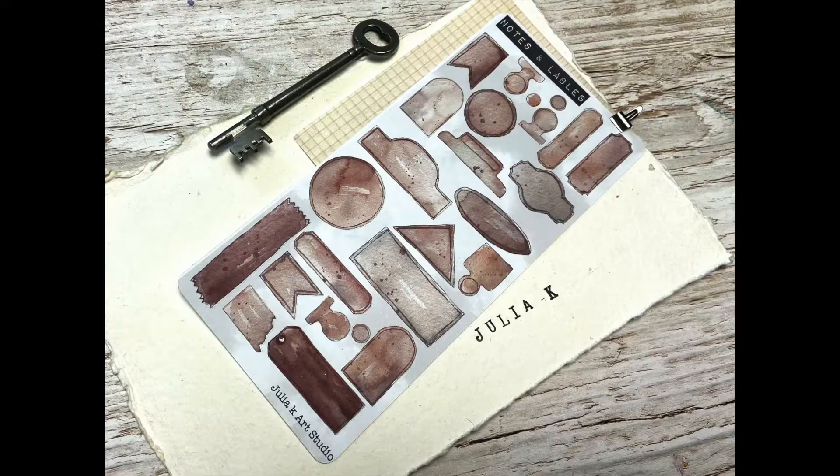Also in the same format, we have these that are just labels for you to add to anything and everything, to add some notes, write about something. I just thought it would be nice to have them in a few different sizes to add to your sketchbook or cards or whatever you do with planners, to add some notes with that sort of vintage, old looking style.